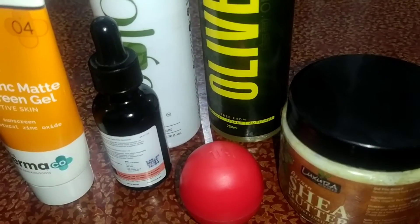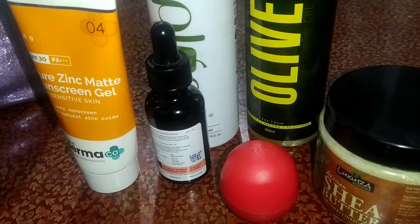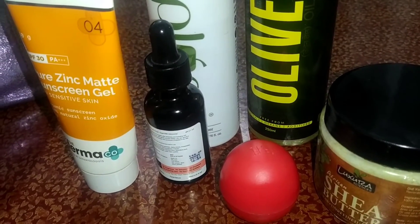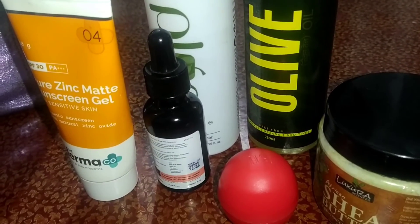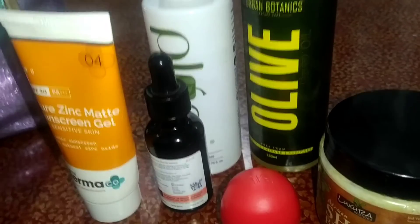So these are all the products I use. If you want to buy them, I will give the link in the description. Hope you like this video — do like and subscribe to my channel. Good night!